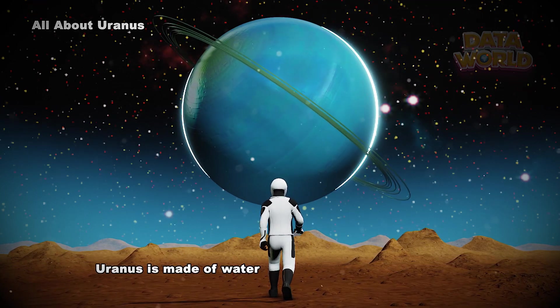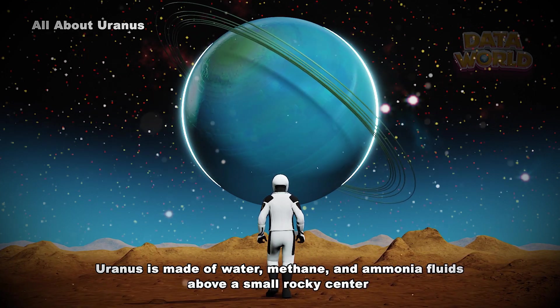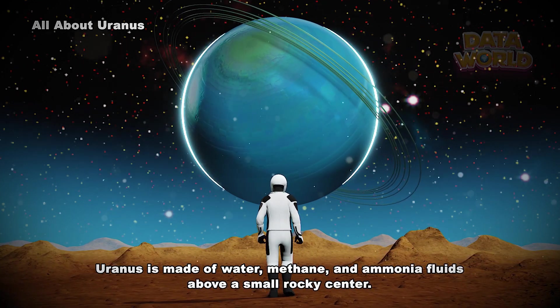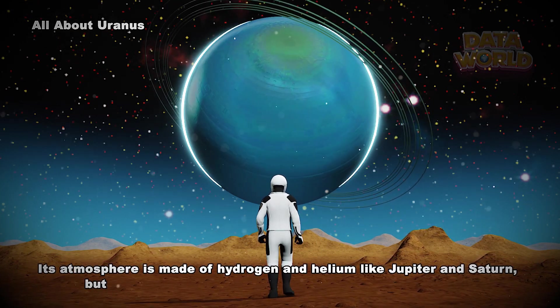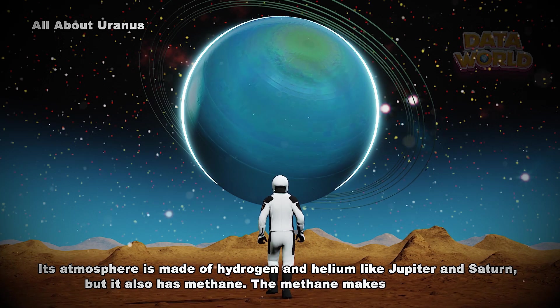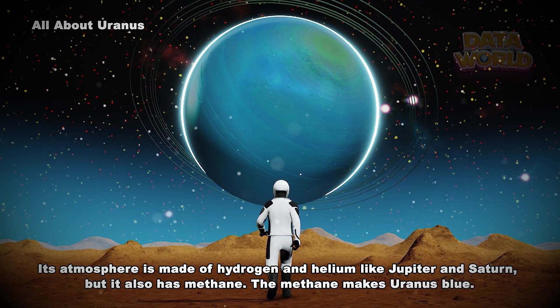Uranus is made of water, methane, and ammonia fluids above a small rocky center. Its atmosphere is made of hydrogen and helium like Jupiter and Saturn, but it also has methane. The methane makes Uranus blue.